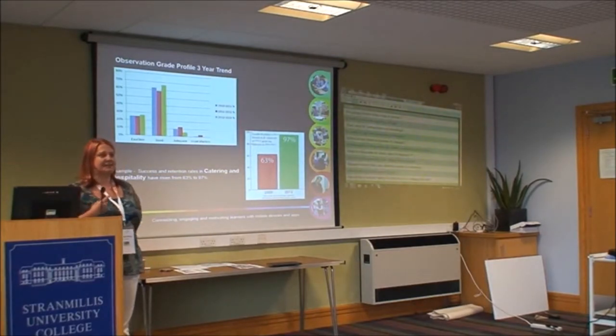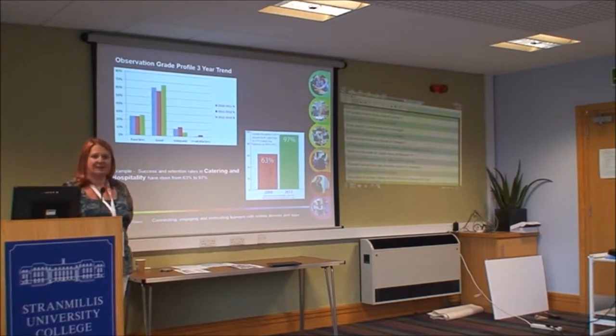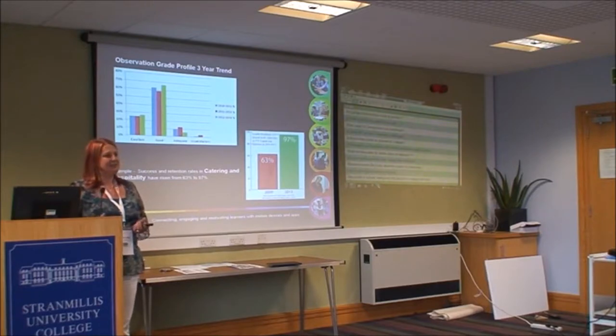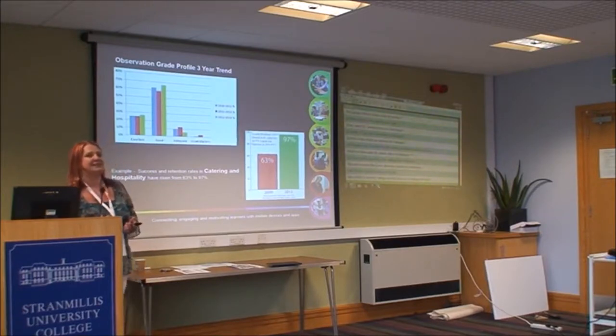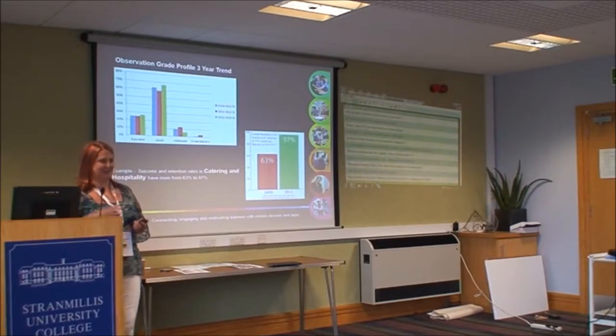Here's an example from one curriculum area — catering. About four or five years ago in the catering department, learners were not allowed to have their phones out at all, which was a constant battle. But staff noticed that any chance to use their phones, learners got quite engaged, and they were really struggling to embed literacy and numeracy. By allowing learners to use their own devices, they saw succession rates go from 63% to 97%.